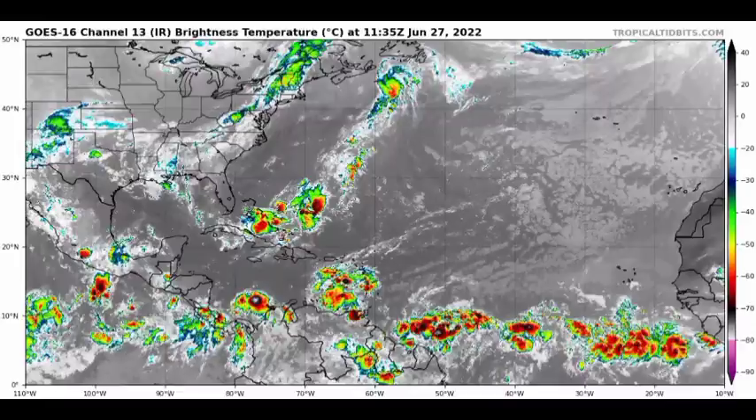We're starting off with a general view of the Atlantic basin on infrared satellite. We have quite a bit going on — there's a tropical wave in the eastern Caribbean making its way through, and out in the Atlantic approaching the Windward Islands we have Invest 94L, which is likely to develop very soon. The formation chance has risen, and we'll go over the National Hurricane Center's outlook and potential intensity later in this video.